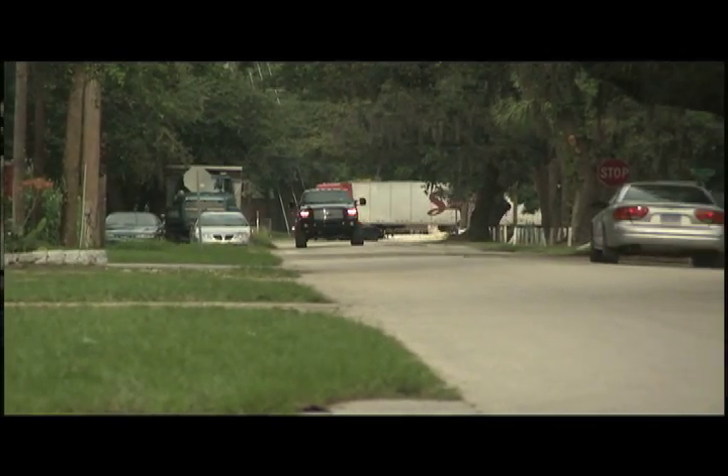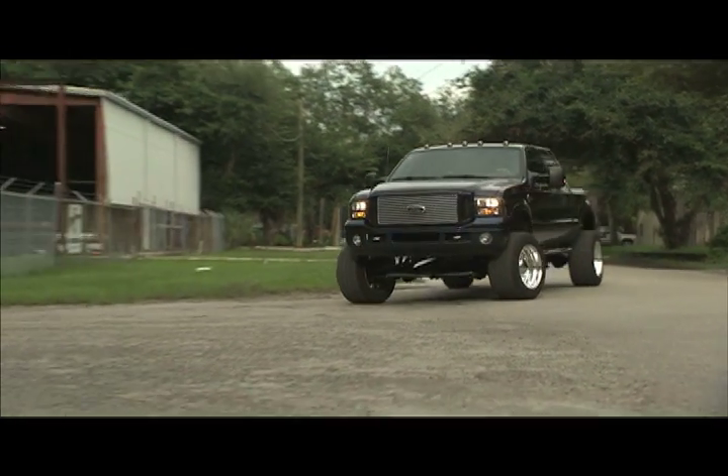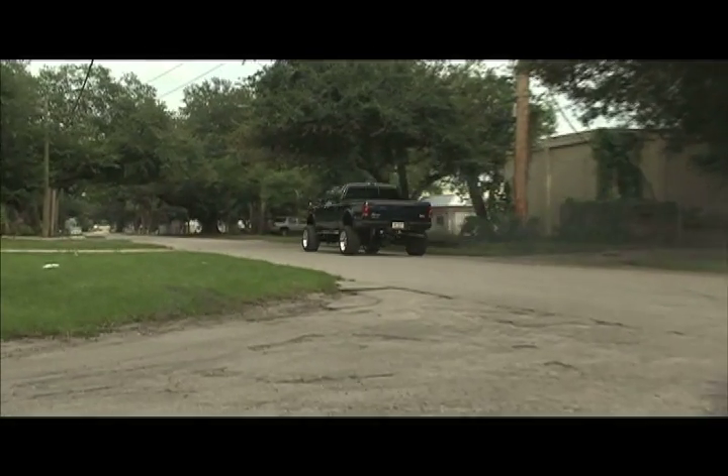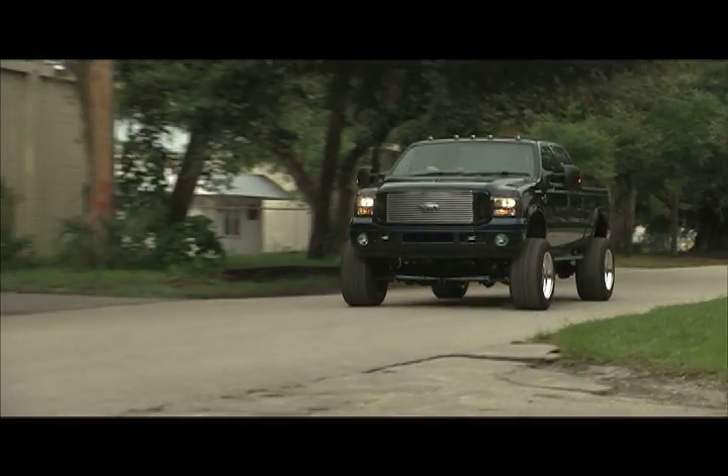We are running on total veggie oil right now — this is cool! Imagine the economy we're getting. Economy is nice and all, that's the whole idea behind it, but does this truck still have power? Let's check it out. Yeah, that sounded good! I'm pretty impressed with that.